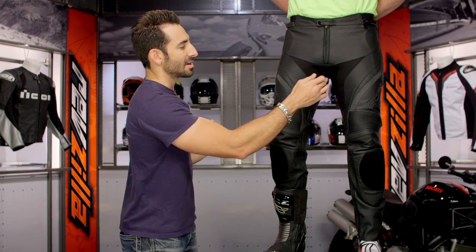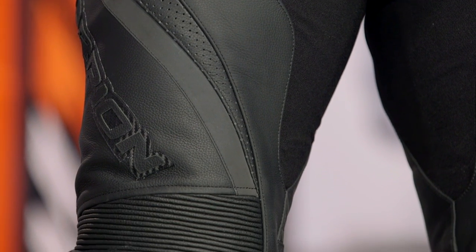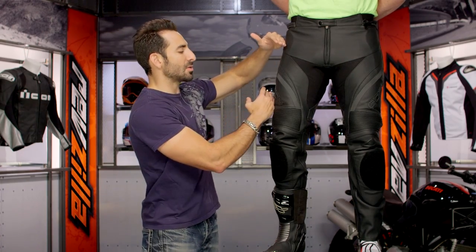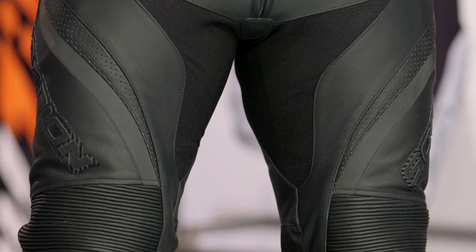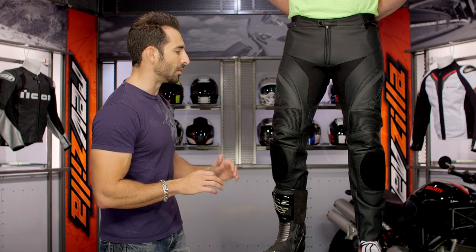Moving down, there are stretch panels between the crotch and on the inner thighs — it's going to breathe and allow you to be more comfortable when you're on the bike in the riding position. You also have those areas of perforation that come down across the tops of the thighs. They are on the smaller side, so if you're living in Texas doing track days or even in the northeast where it becomes 120 degrees on the tarmac, it really depends on how hot you run and how important additional ventilation is going to be for you.